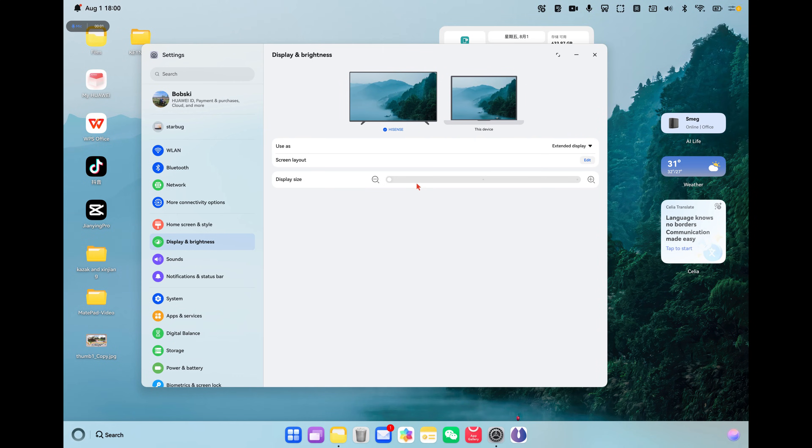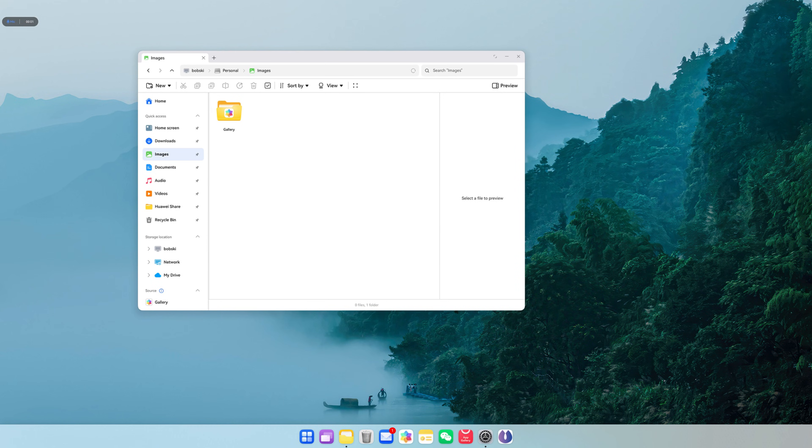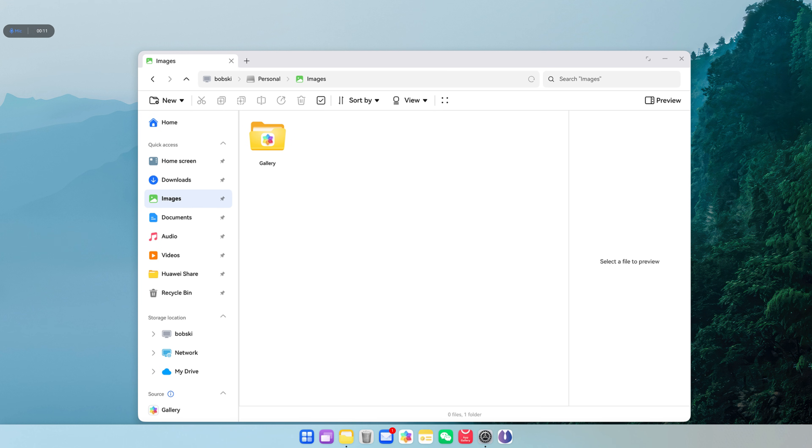I will show you. When you have an external display, you can now change the interface to have it small, medium or large. I changed this and in the next screen you will see how it changes on the TV, the external screen.